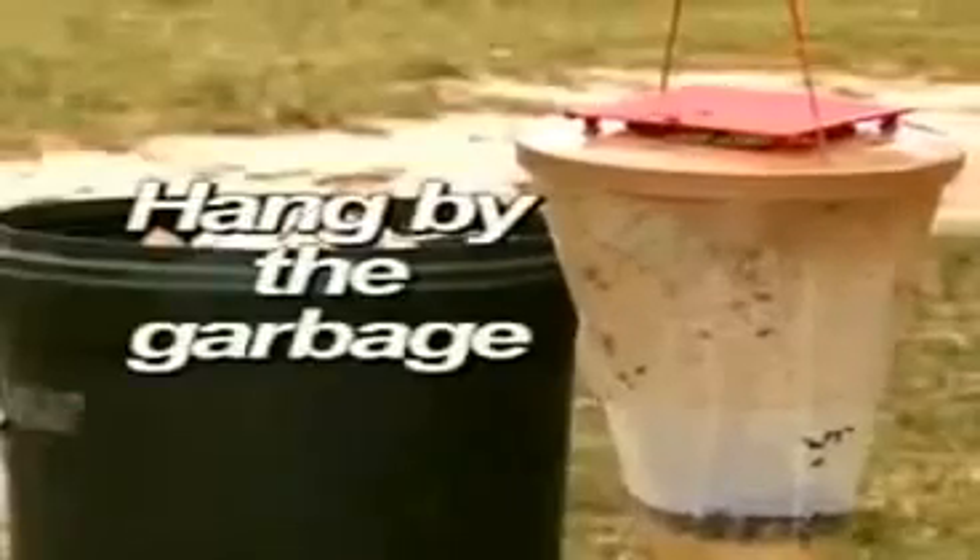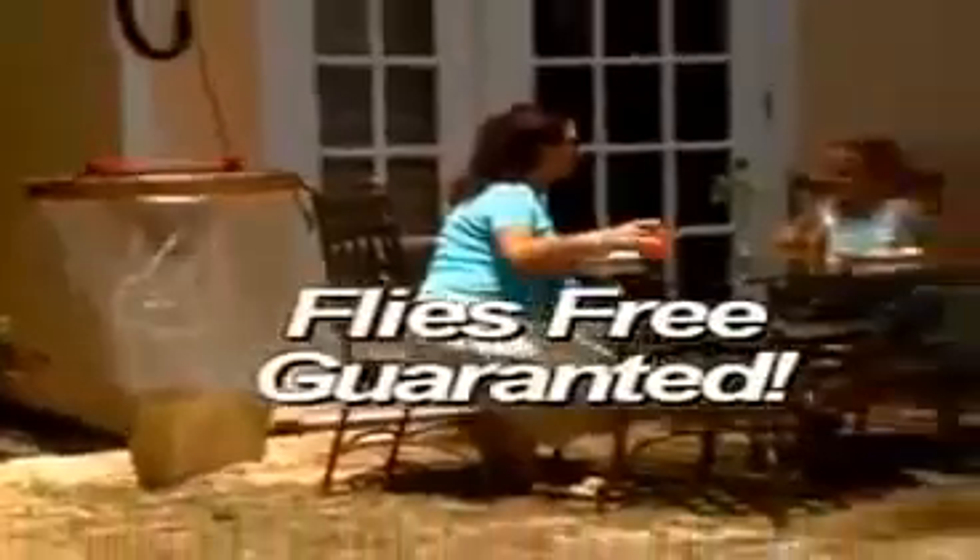Each Flies Away can catch and eliminate over 20,000 flies. This patented bait has been used by farmers, equestrians, restaurants, even the military. Use Flies Away outside to keep those pesky flies from coming inside. Hang Flies Away by the garbage. Your family gatherings will be fly-free, guaranteed.